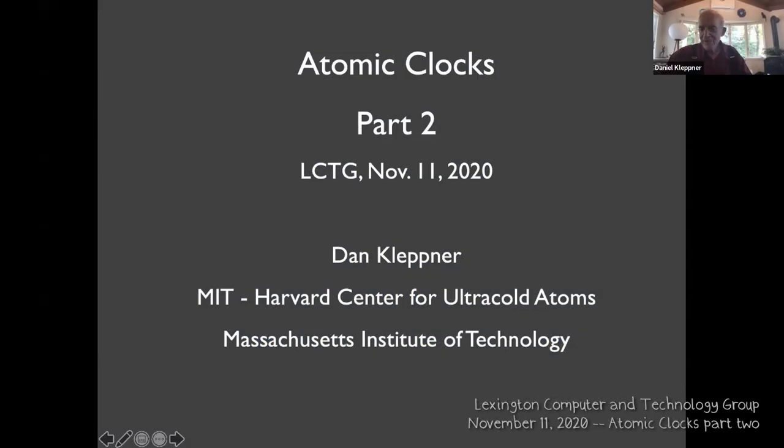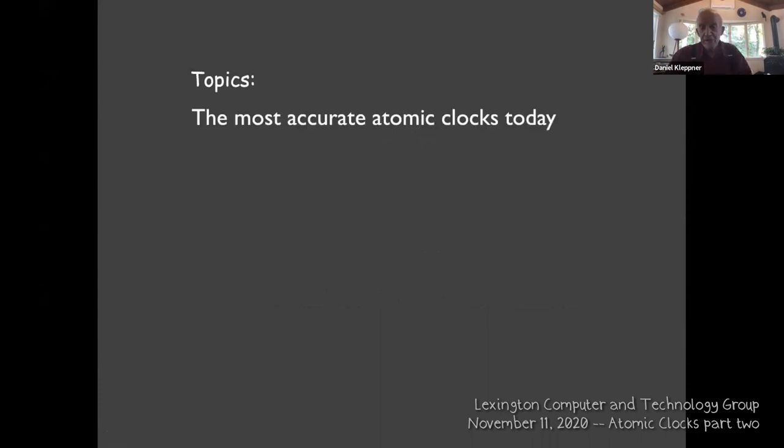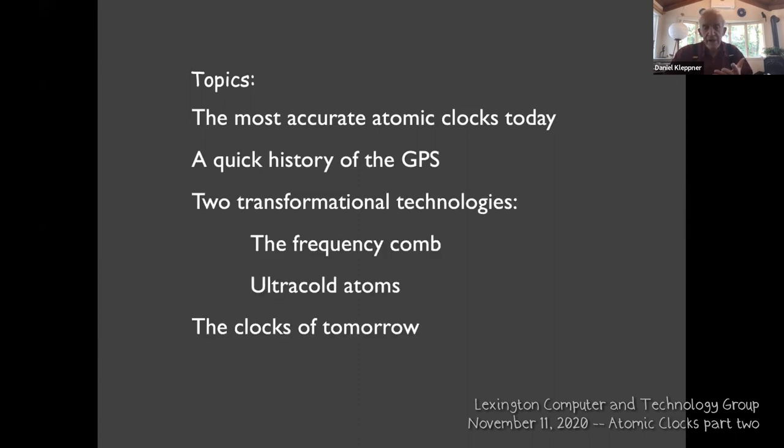I will pick up where I stopped last time. The topics I'll be talking about: the most accurate atomic clocks today, a quick history of the global positioning system, and a couple of exciting transformational technologies — and that type of language is used rather casually as a gimmick, but these are real transformational technologies. I'll tell you a little bit about the clocks, and then make some comments about where this leaves time.